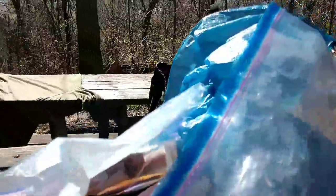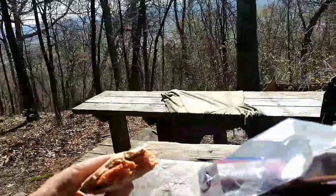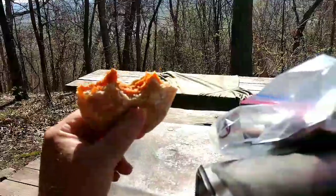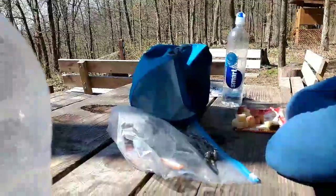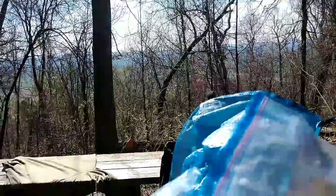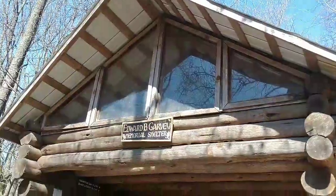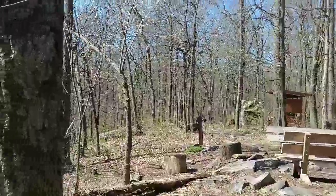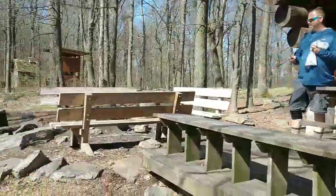We are at Ed Garvey Shelter grabbing a little lunch — beautiful morning. What am I eating for lunch? A little bread, some spam, peanut butter, and pepperonis. Don't knock it till you try it, folks. The Trudge has got some cheese and sausages. We are at the Edward B. Garvey Memorial Shelter. You've got a platform below, a picnic table, a little fire pit area, privy, some tent sites, and you gotta go downhill about four tenths to get water.